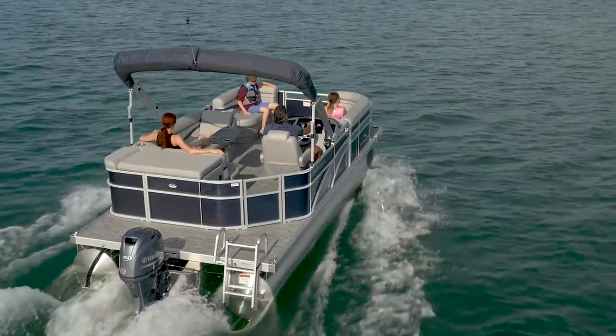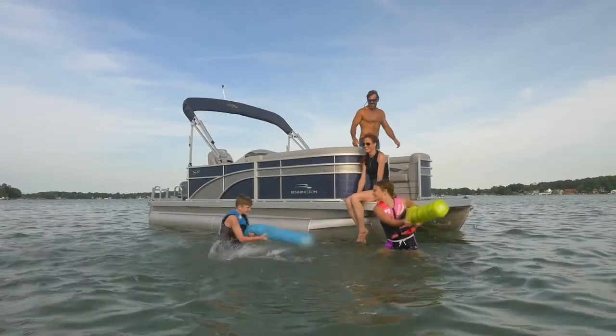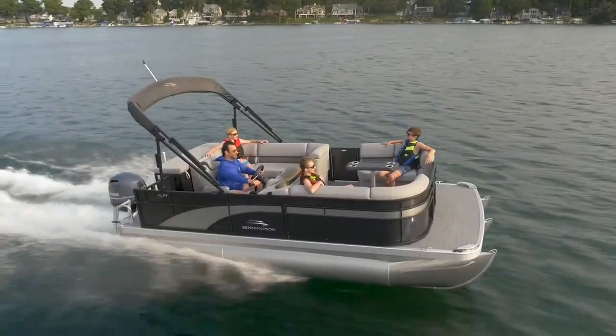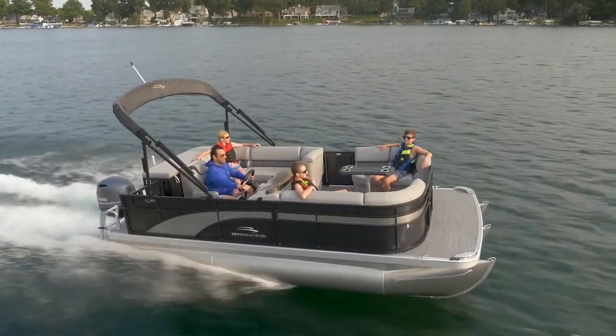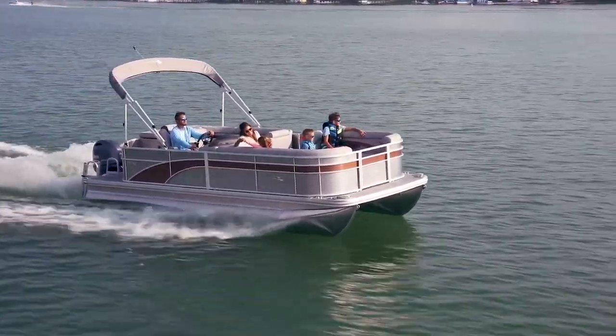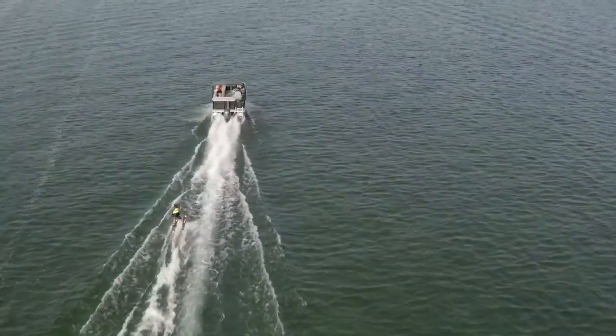The S line comes in nearly 40 different floor plans ranging from 16 to 25 feet in length, including several 8-foot narrow beam models that are garage, small truck, and SUV friendly. The S offers even more performance and engine options capable of up to 300 horsepower.